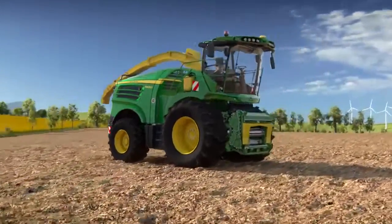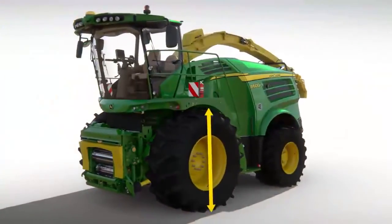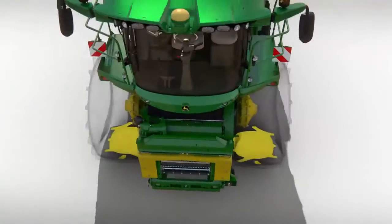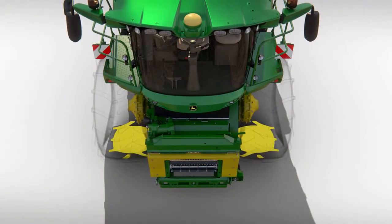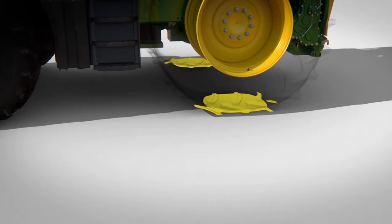The 8000 series is equipped with the largest tyres available, which have a wider footprint and provide excellent traction. An added benefit is they are gentler in soft soil and do not damage the ground, which avoids soil contamination in subsequent grass cuts.